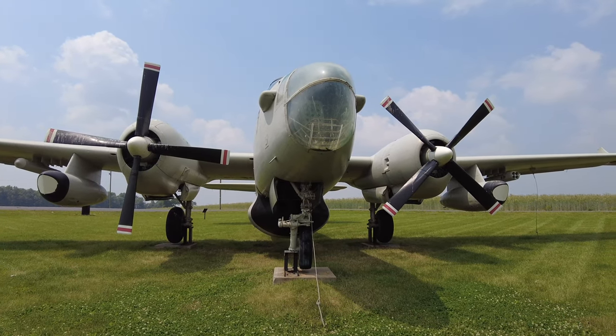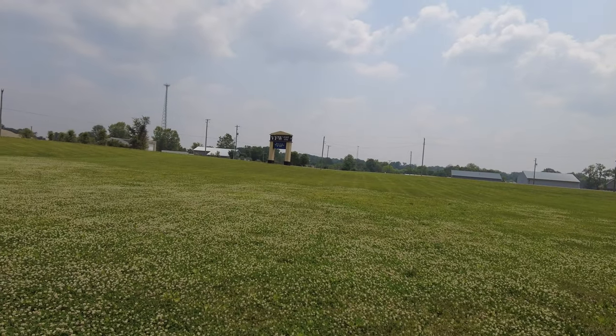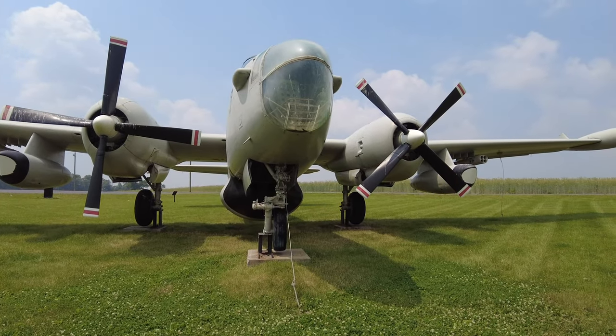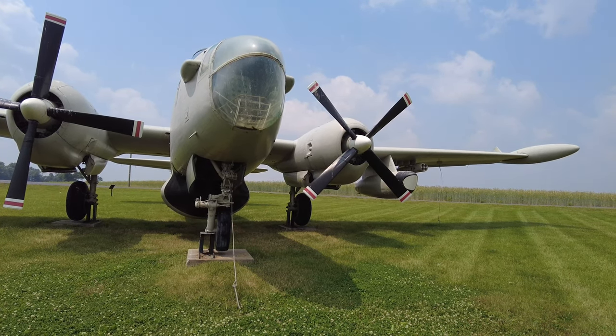Hi, welcome to Travel with Austin. I'm Austin. Today I am here in Baltimore, Ohio at the VFW Post 3761, and we're going to be taking a quick look at the Neptune P2V-5F.